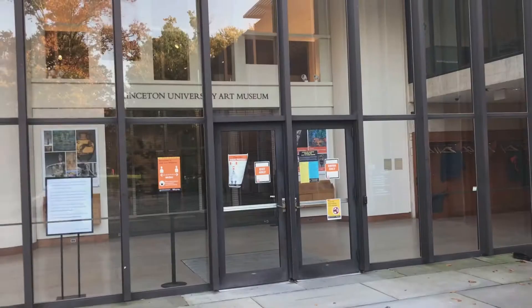I'm here in front of McCormick Hall, the Art Museum and Markwind Library. Let's go inside.